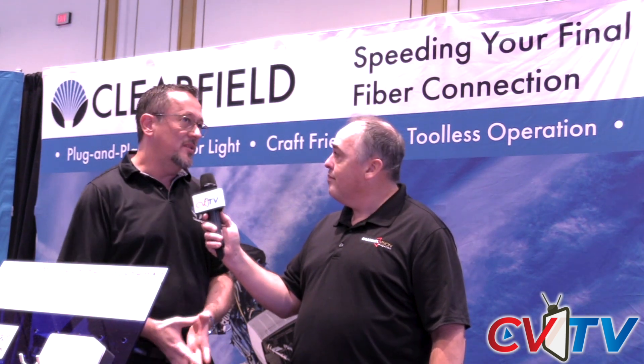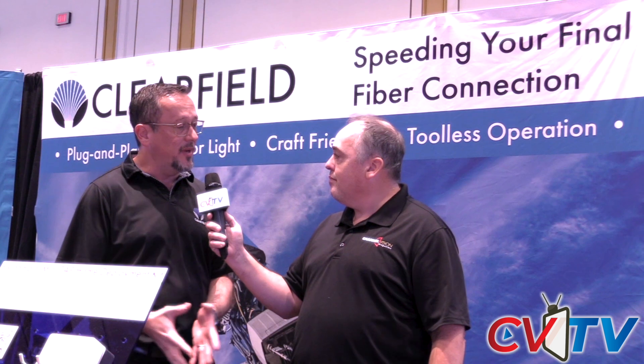Clearfield is a telecommunications manufacturer based in Minnesota. We've been in the industry since 2008. We're a public company. We basically manufacture fiber connectivity solutions for the industry — inside plant, outside plant, last mile connectivity. That's part of what we do currently.